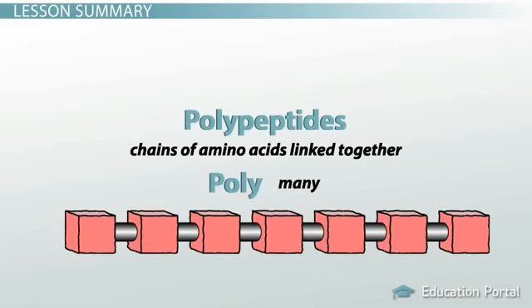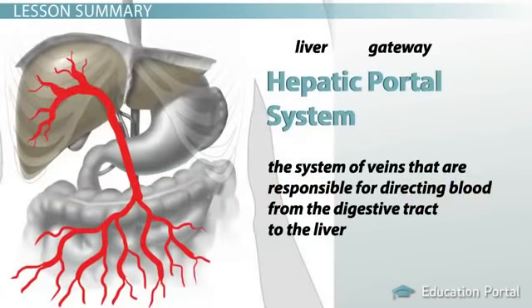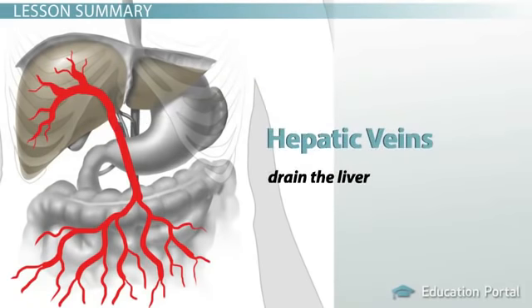When proteins are broken down, they create polypeptides — which are chains of amino acids linked together — and peptides — which are two or more amino acids linked together. Before entering the general circulation, digested nutrients that leave the digestive tract take a detour to the liver. The hepatic portal system is a system of veins responsible for directing blood from the digestive tract to the liver. The hepatic portal vein is the vein that transports blood from the digestive tract to the liver. After the liver takes its share of the nutrients, the blood enters the general circulation through the hepatic veins that drain the liver.